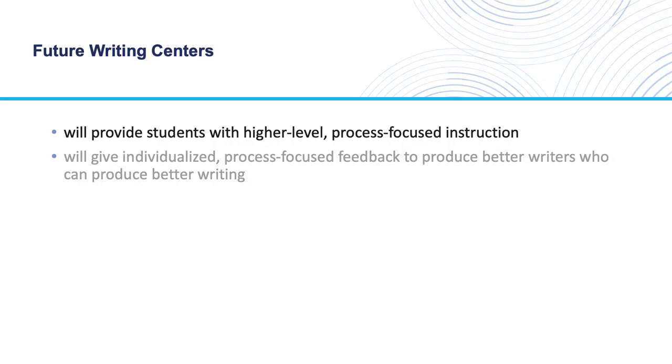However, a challenge that writing centers have faced with this goal is that writing consultants usually do not have access to a student's writing process. They can only see the text that a student has produced before visiting the writing center. So despite the goal, writers still tend to receive product-oriented feedback on grammar. I predict that the future writing center will be able to utilize advancements in technology to provide students with higher-level process-focused instruction.